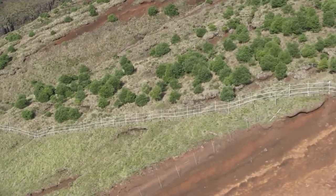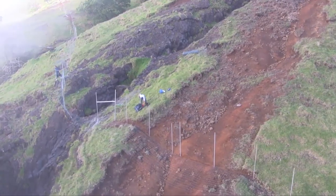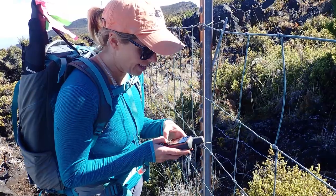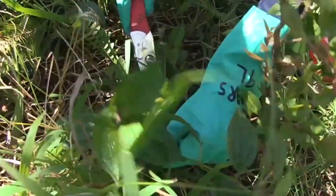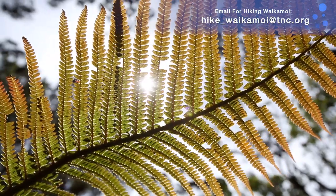We have to work really hard to maintain zero animals. In areas susceptible to storms, we check those fences once a quarter, and if there is a storm we go right out again, fix the fence, and make sure no animals got in. We're also doing research in the preserve, rare plant monitoring, and killing invasive weeds, which are a really big problem. There are over 60 species of ferns in Waikamoi — it's just incredible diversity, and definitely a sought-after research site.